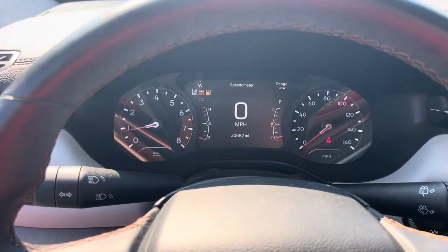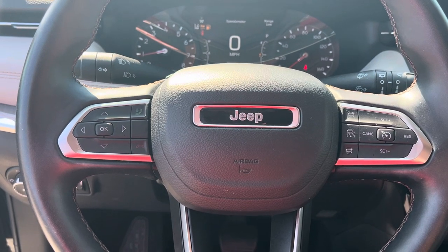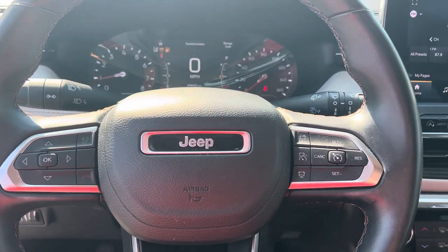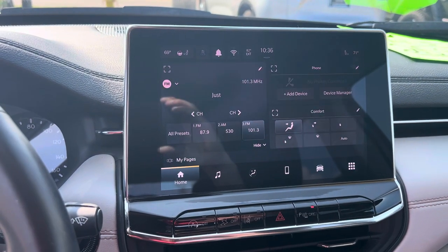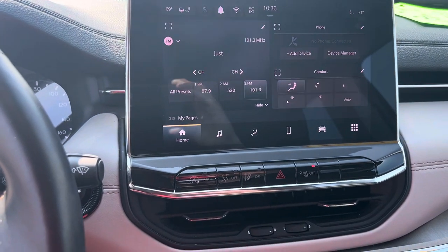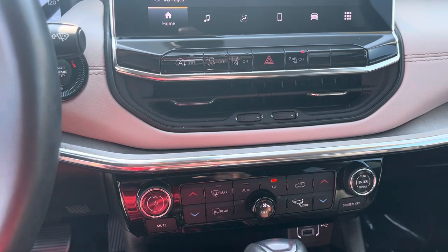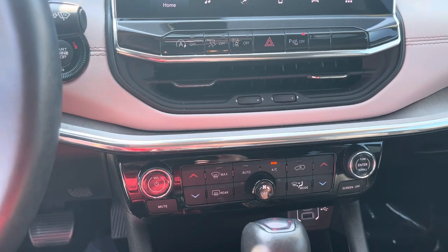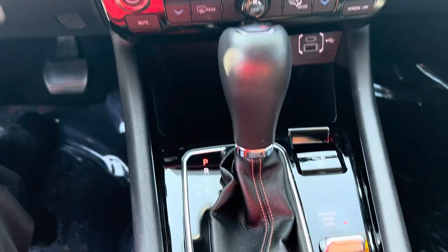Inside we have a fully customizable instrument cluster, Bluetooth hands-free calling, voice recognition, cruise control, and adaptive cruise control. There's a 10.1-inch touchscreen display, heated seats, heated steering wheel, remote start, Apple CarPlay, Android Auto, forward collision warning, lane departure, dual zone climate control, and a USB port.